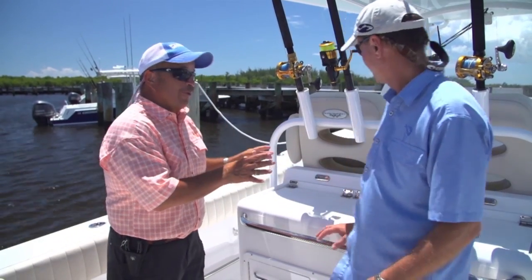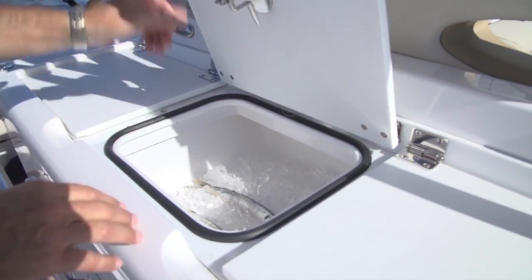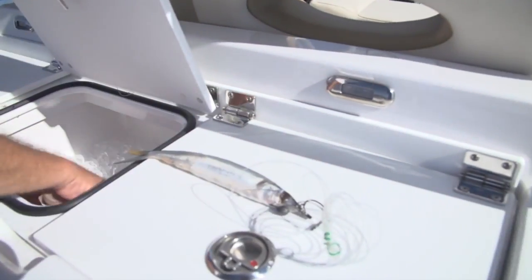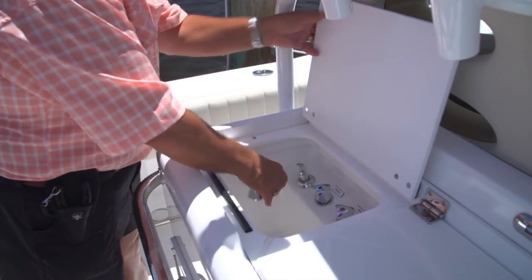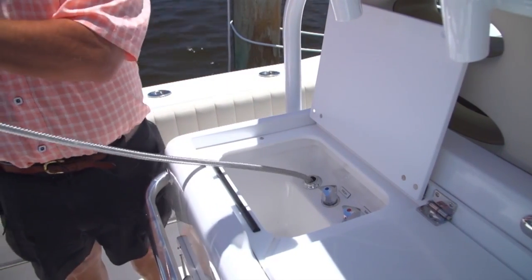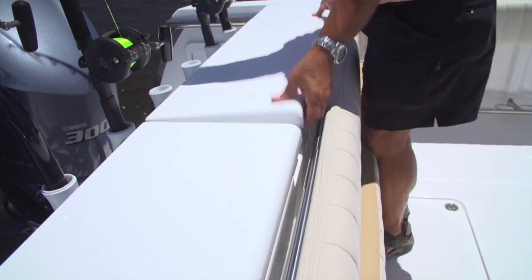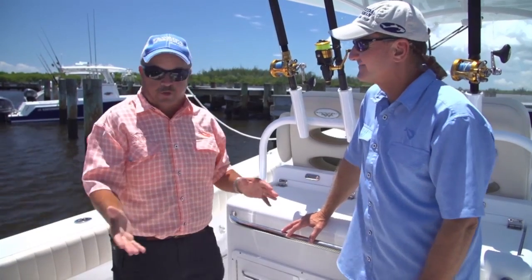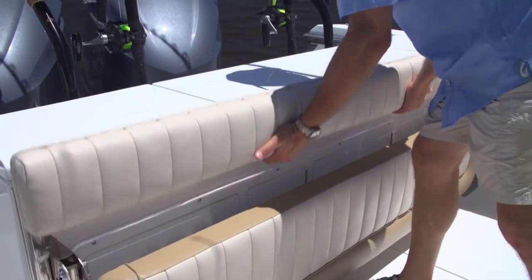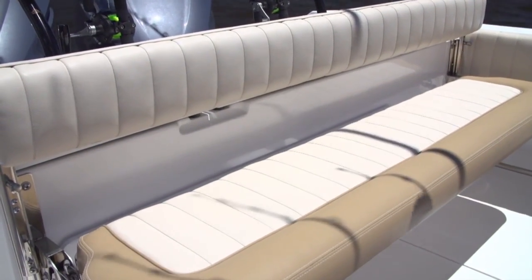The old charter boat mate in me loves this area — you can rig all your baits right here, keep them chilled on ice, and there's a 45-gallon live well and a sink where you can run fresh or raw water. The bulkhead separating the transom from the cockpit has two additional insulated wells back there for even more bait capacity. You've also got stern seating and more rod holders against the transom — you can never have enough rod holders on a boat.